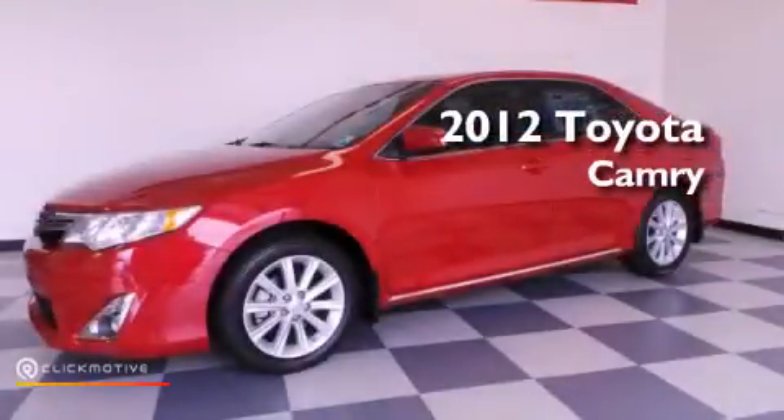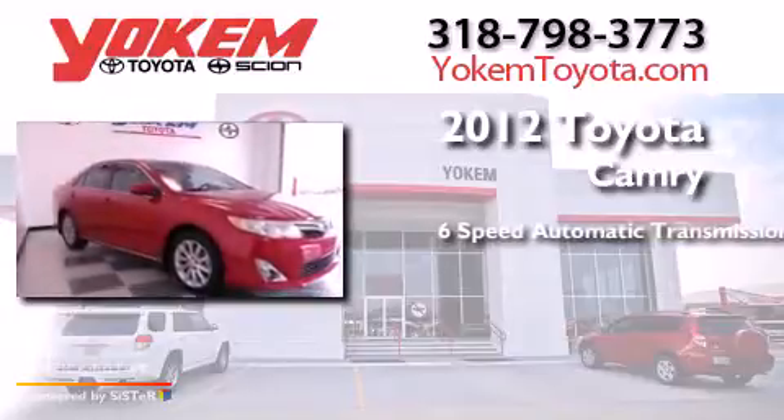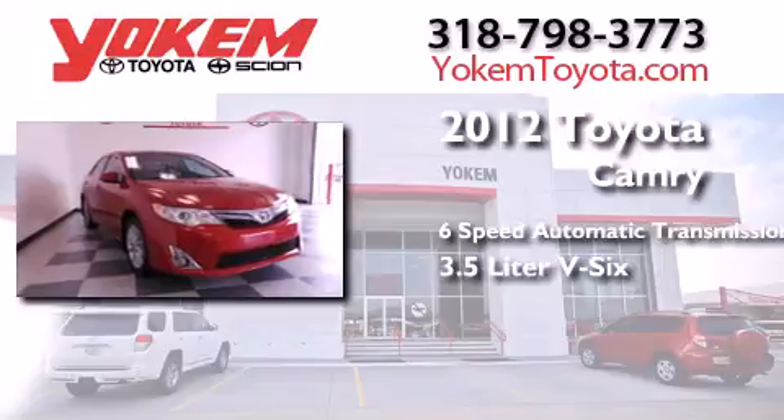This is a 2012 Toyota Camry. This four-door sedan has a six-speed automatic transmission and a 3.5-liter V6.